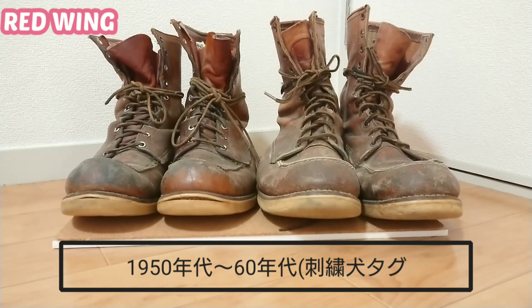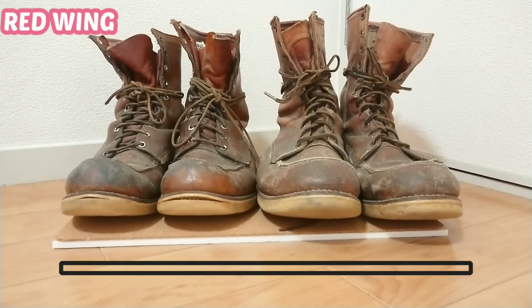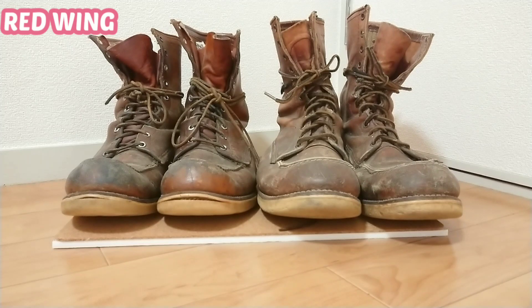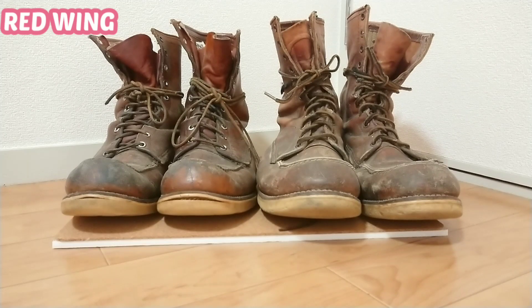これは1950年初頭のものですかね。古着屋に行きまして、探してはおりました。右側はサイズがものすごいデカいサイズで置いてあったのを、とある古着屋さんで買うことに至ったんですけども。 (Translation: This is from around the early 1950s. I had been searching for it, visiting used clothing stores. The one on the right was in an incredibly large size at a certain used clothing store, and I ended up buying it there.)